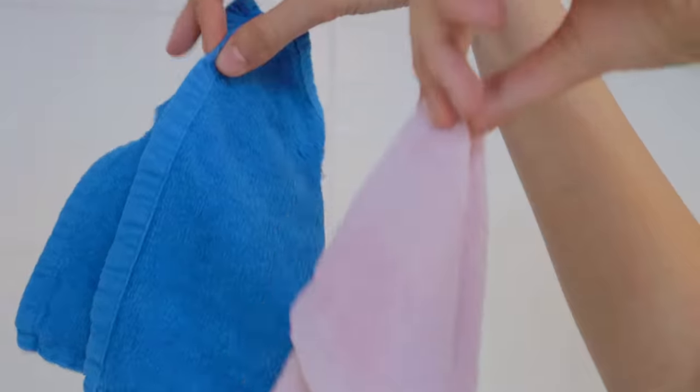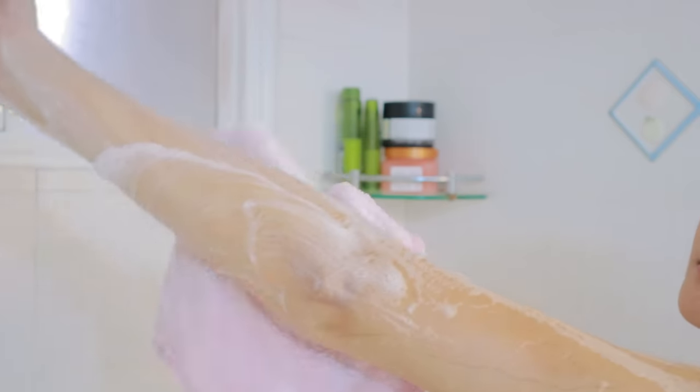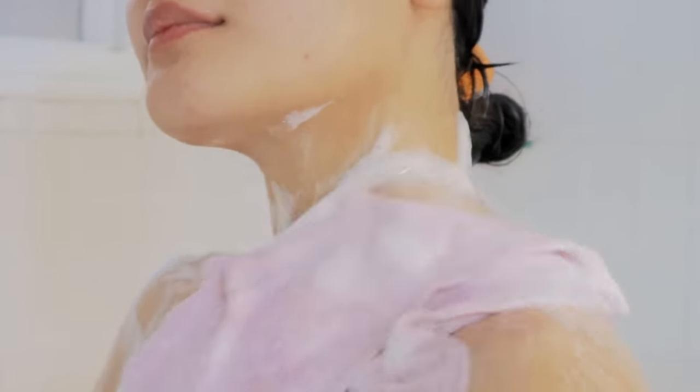For my body wash I'm using this Dove coconut milk body wash and this smells so good. Today I'm replacing my loofah with this Miniso washcloth. I've been loving these recently because it's summertime and I just feel like using a washcloth gives you that really deep clean that even a loofah cannot give you.